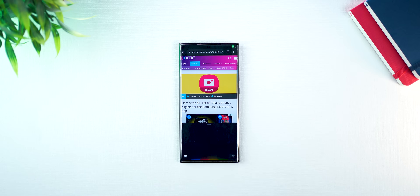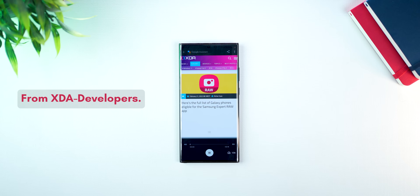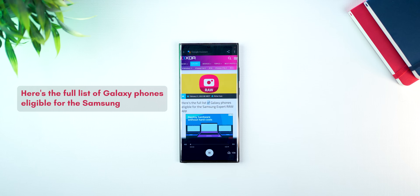Next, did you know that Google Assistant can read out an article that's open on your Chrome browser for you, irrespective of what website you're on? Hey Google, read this article. Okay. From XDA Developers: here's the full list of Galaxy phones eligible for the Samsung Expert Raw app. So the next time you're driving or commuting or walking and you still want to hear your article, you can do so.